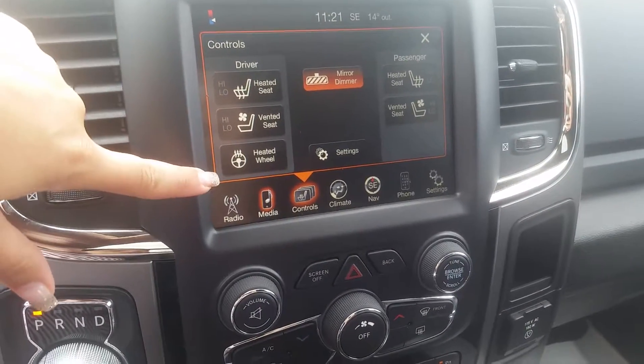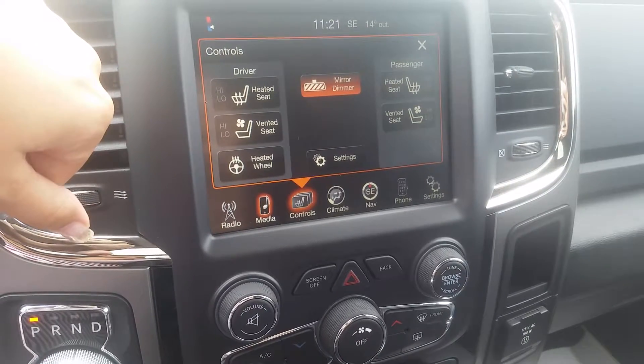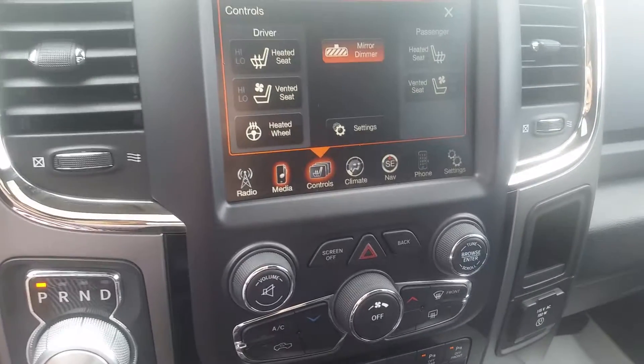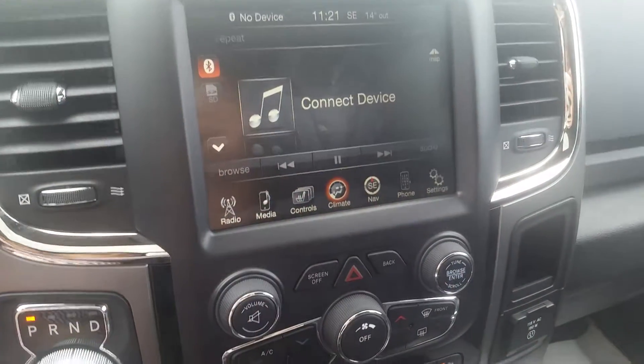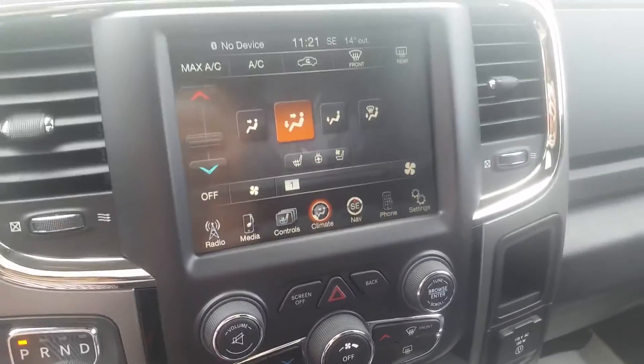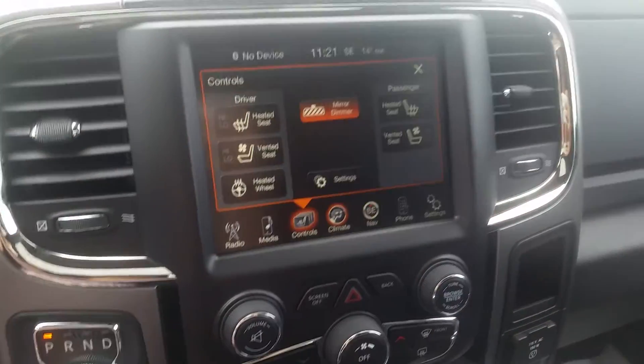It has heated and ventilated seats as well as a heated steering wheel. This one also has the feature where if it is below 5 degrees outside and you remote start your vehicle, your heated driver's seat and your heated steering wheel will automatically turn on for you. Climate control is right here, where you can also access your heated seats.